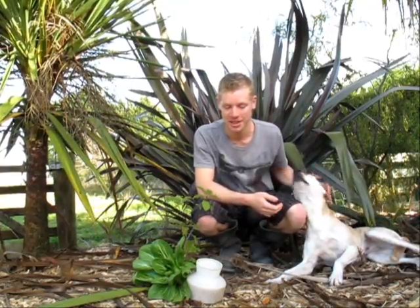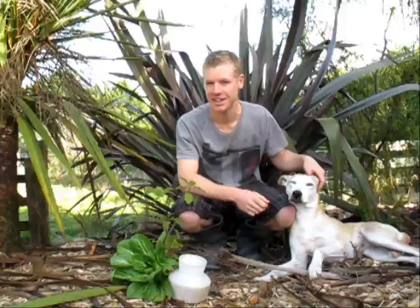Hey, what's up guys! I thought I would do this video so you can get to know me and my animals a little bit better. I'm going to take you around and show you some of the feedings for a few of our animals. First up, we'll go see our little chicks and the mother hen.